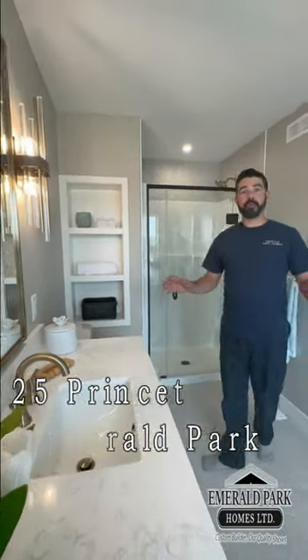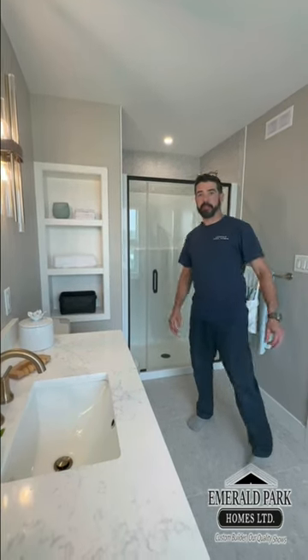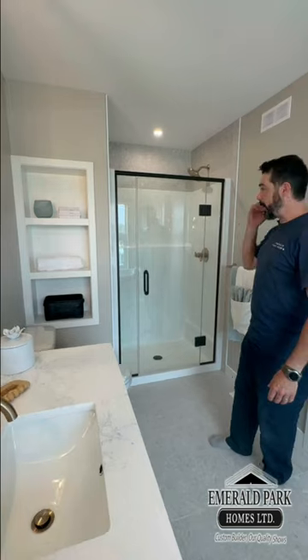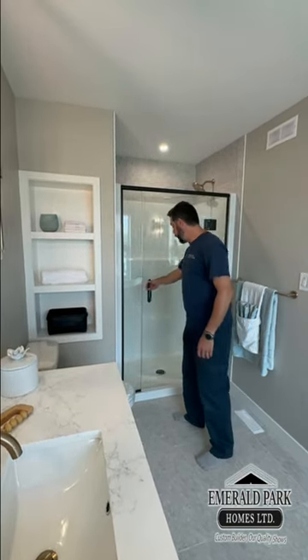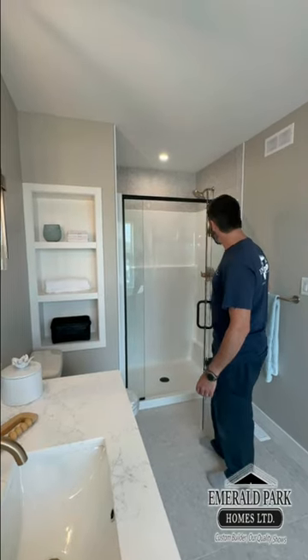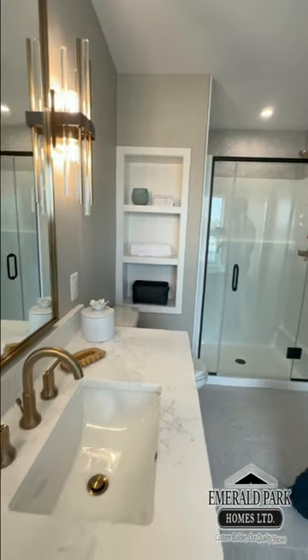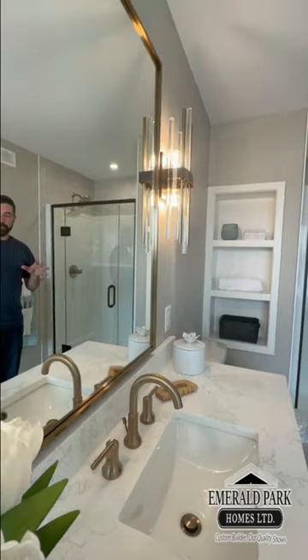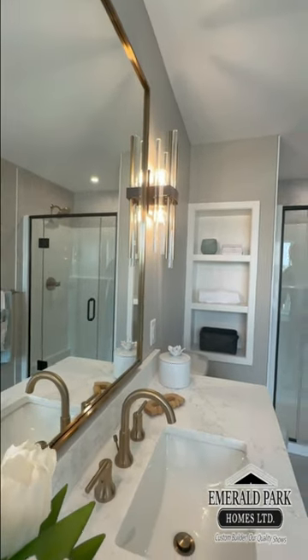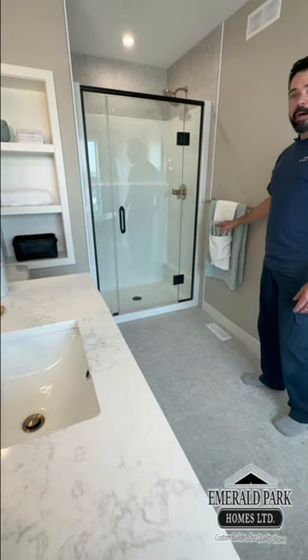In our ensuite off of the master bedroom, there are lots of features in this bathroom. First, we have this nice shower door — it operates both ways. We've got champagne gold throughout, and that feature really shines in this washroom and carries through the whole house.